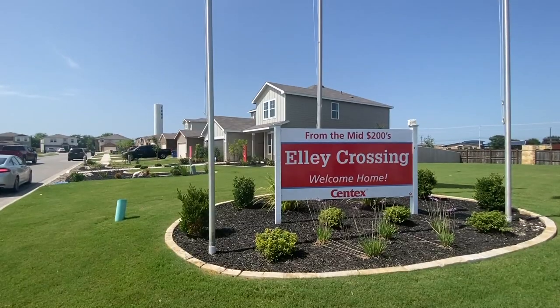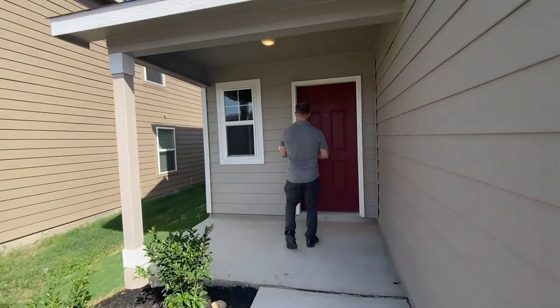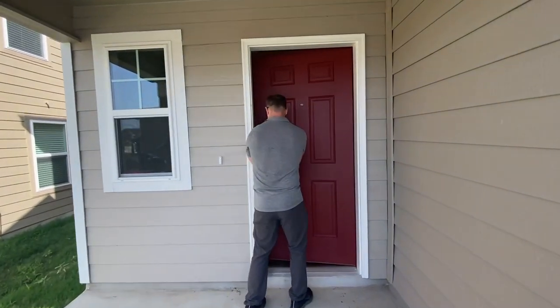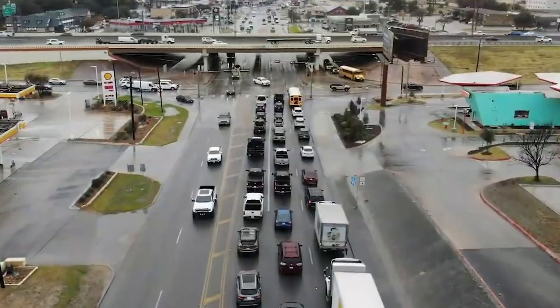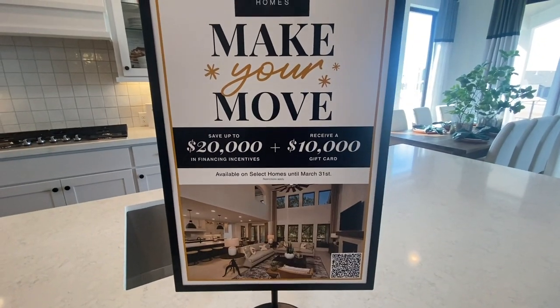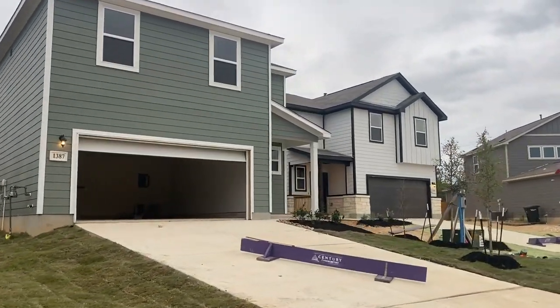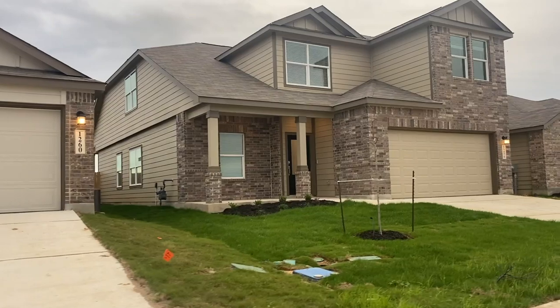Here are the top five New Braunfels neighborhoods we see young families moving to. Hidden Springs, LA Crossing, and Parkside are all entry-level neighborhoods, mostly first-time buyers. All three are new builds located east of Interstate 35 and off State Highway 46. Budget-friendly too — builders in New Braunfels continue to offer deep discounts and incentives. Price points range from the mid-twos up to $400,000.